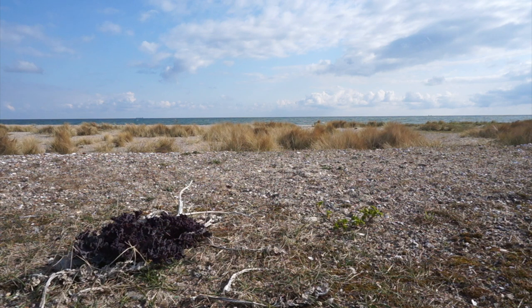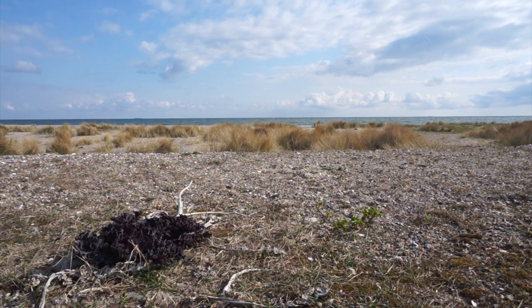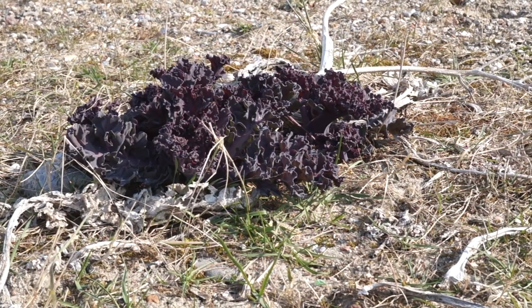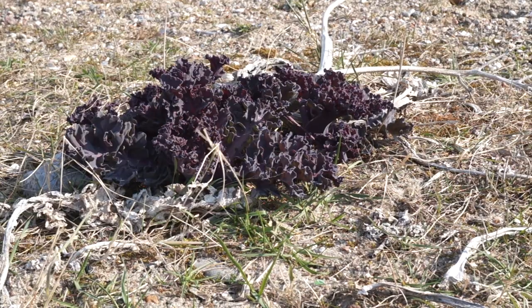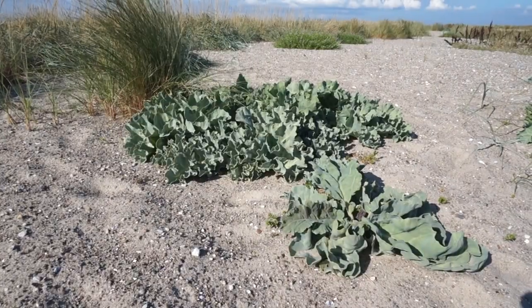Sea kale grows in the drift line, on and near dunes, in salty soils, sandy and stony ground in the North Atlantic region, the northern coast of the Mediterranean, the Black Sea, or in Northern Europe — and nowadays is a neophyte at the Oregon coast too.